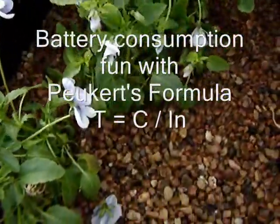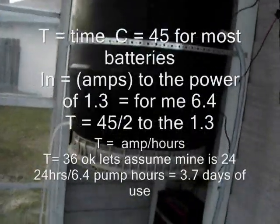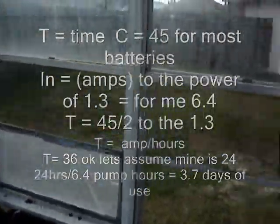My battery use time — as you can see from the formulas displayed here — a standard battery like mine should have about 36 amp hours. However, it's pretty old, so let's assume it has 24 amp hours. That would be 3 days of continuous use without sunlight.